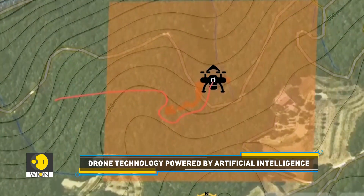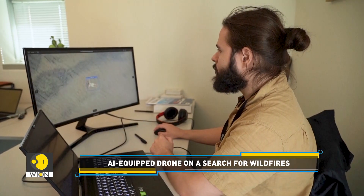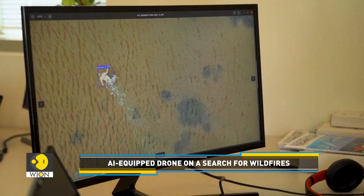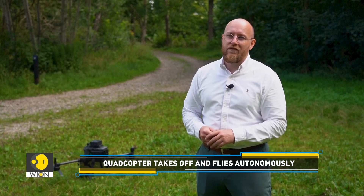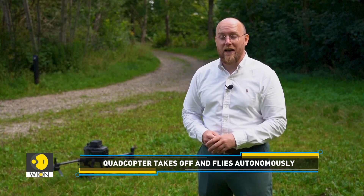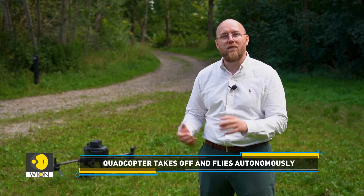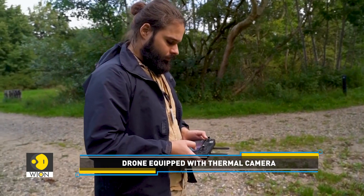It's equipped with a thermal camera, which sends data to an AI processing unit. The model was trained to identify smoke or flame, but it also looks for heat signatures. By combining them, it can be certain that it's actually a fire.